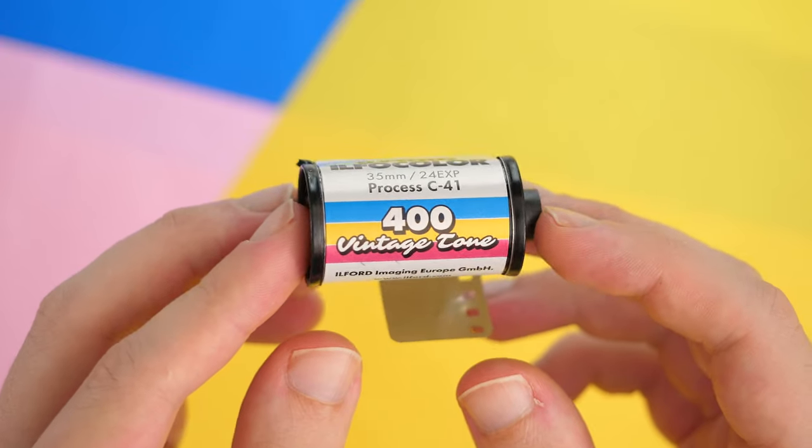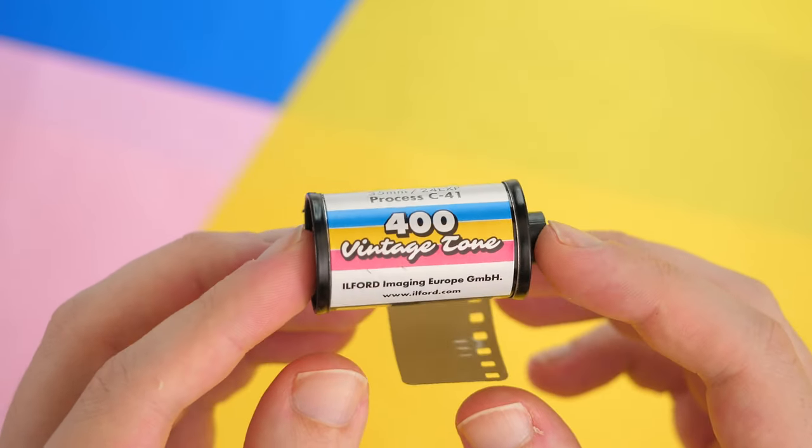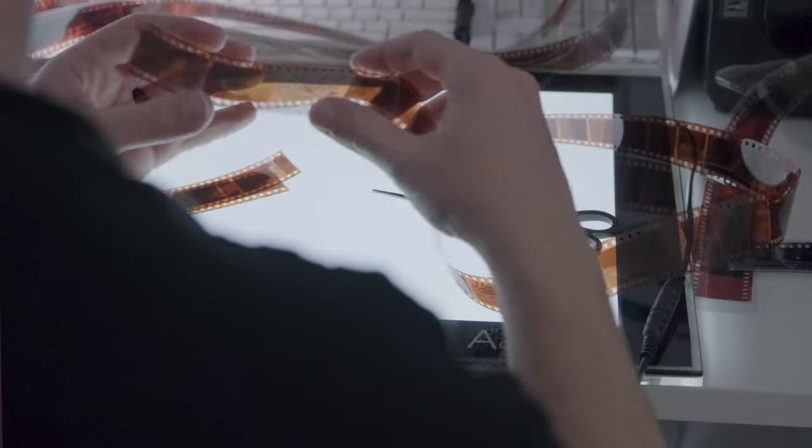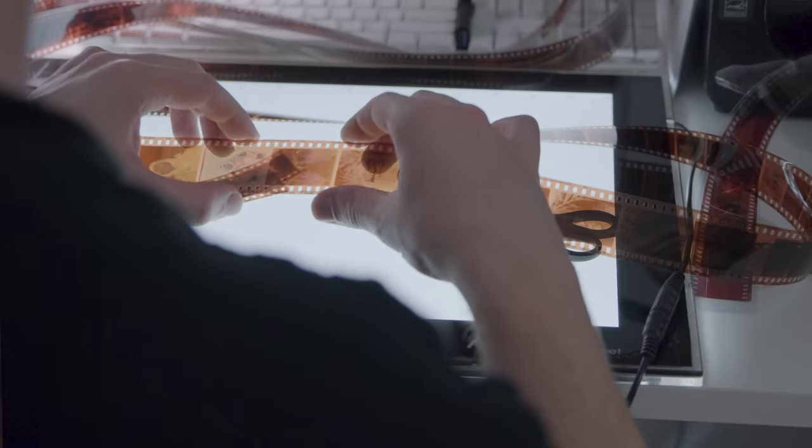But luckily I didn't have to do that because when I went shopping for film the other day, I found a canister of Ilfocolor Vintage Tone. While Ilford is now primarily known for their black and white products, they actually offered color negative stocks under the Ilfocolor name from around the 1960s to 1990s. That being said, this doesn't look like a reissuing based on an old formula and more of a throwback in name only. More on the possible origins of this stock later in the video though.